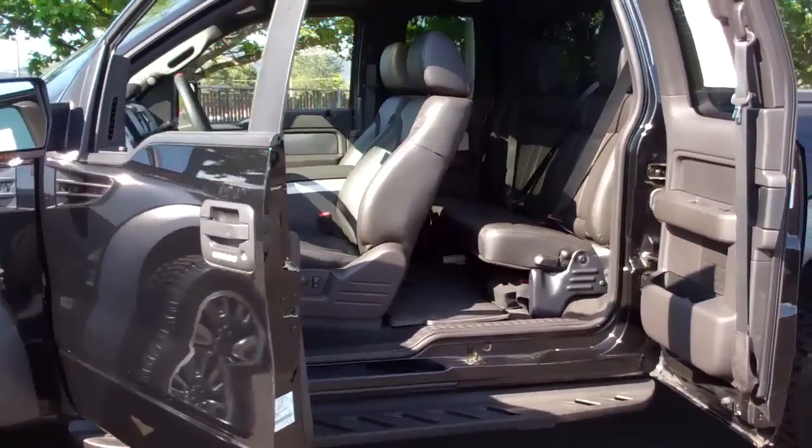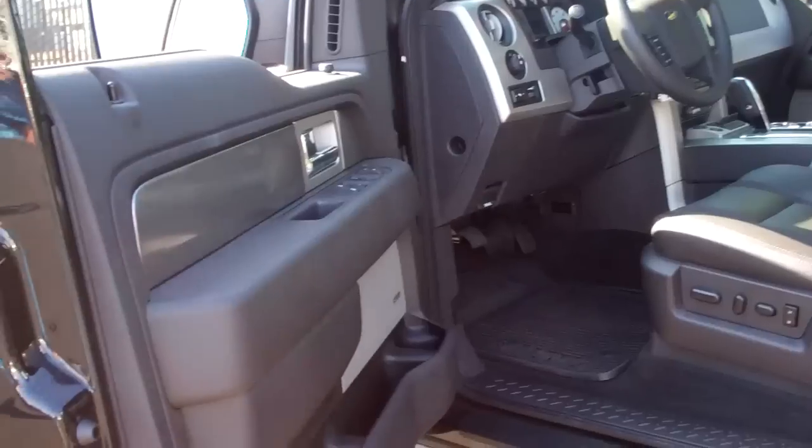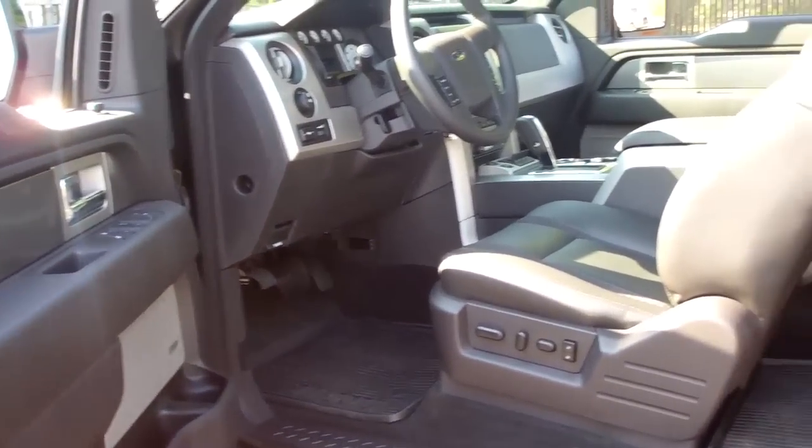Extra cab with four doors, heated leather seats, navigation screen, moonroof, tilt and cruise, power windows and locks — every available feature at the time that was on a 2010.